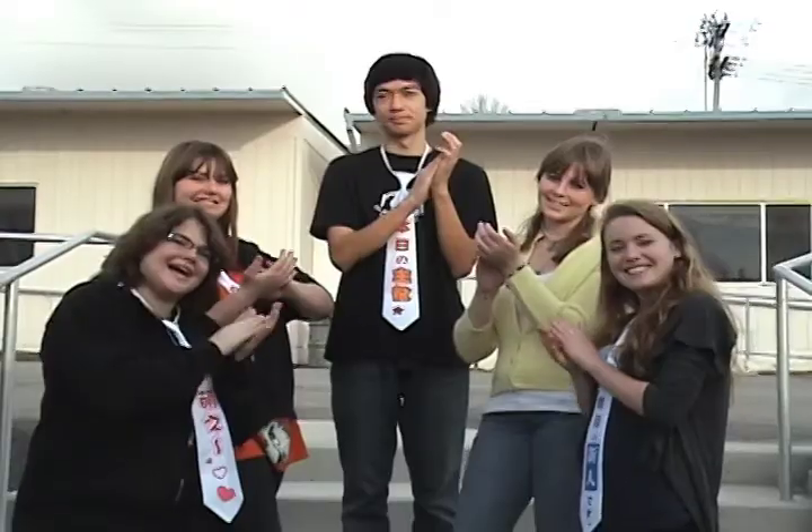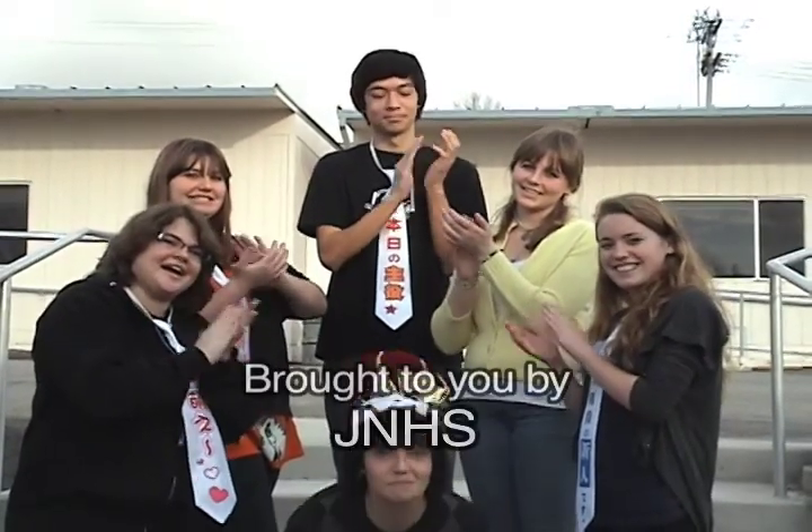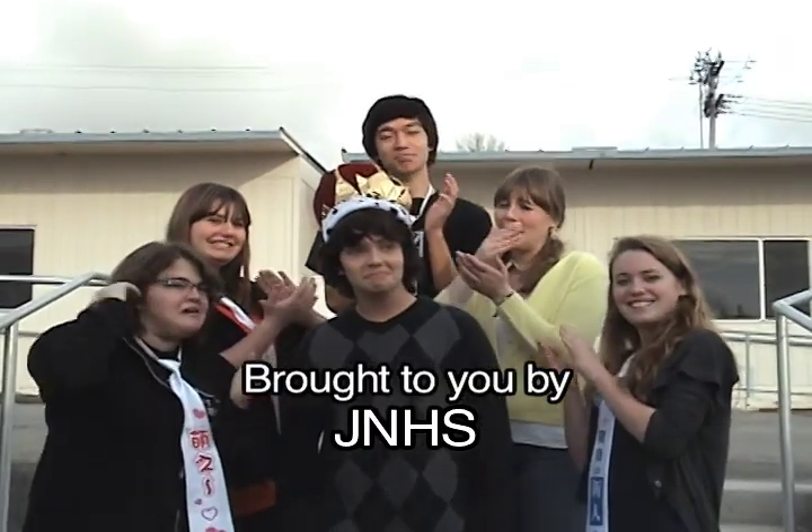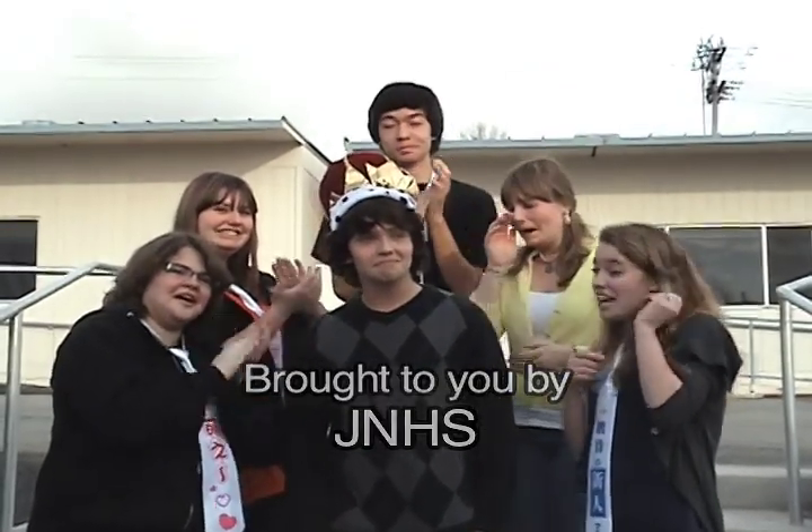These are the Japanese students in their natural habitat! There's a big cat! What does it be in J-CAT? Yeah! That's a big cat!